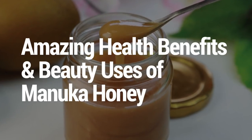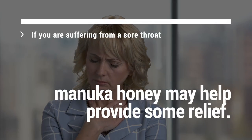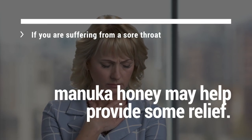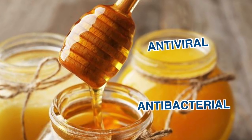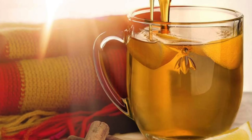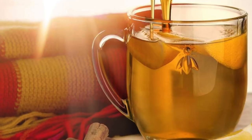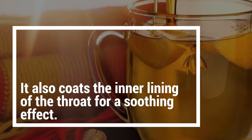Now let's look at the health and beauty uses of Manuka honey. Number one: soothe a sore throat. If you're suffering from a sore throat, Manuka honey may help provide some relief. Its antibacterial and antiviral properties can reduce inflammation and attack the bacteria that causes pain. Not only does Manuka honey attack harmful bacteria, it also coats the inner lining of the throat for a soothing effect.